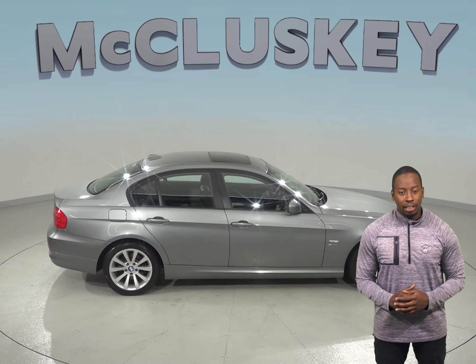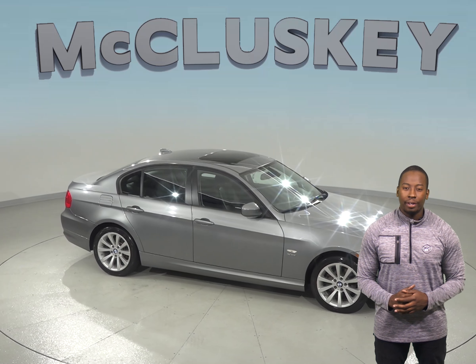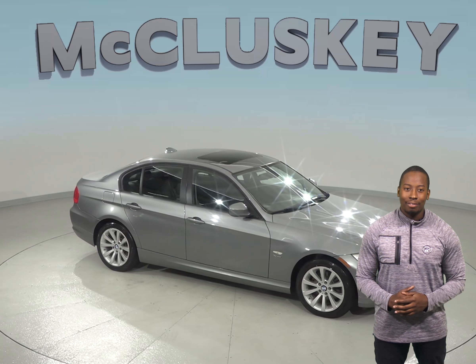If you're looking for a vehicle with an excellent ride and handling, along with a powerful and efficient engine, then this 2012 BMW 328i is going to be a great choice for your next vehicle.